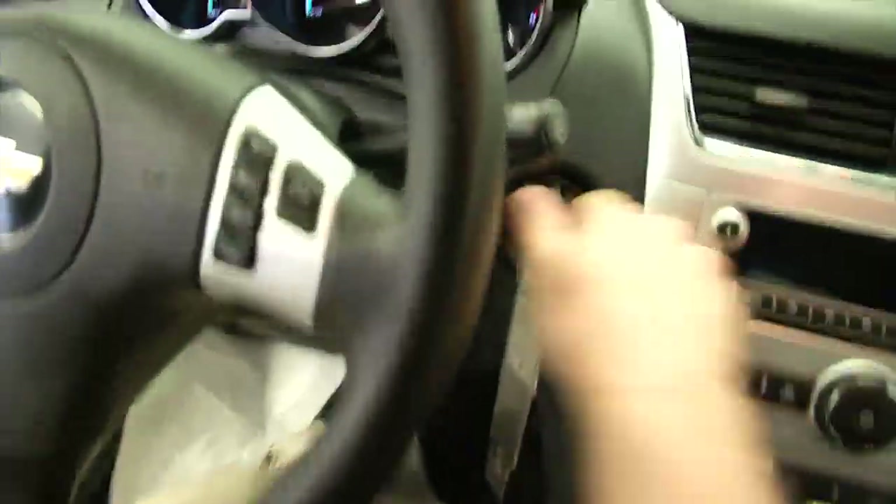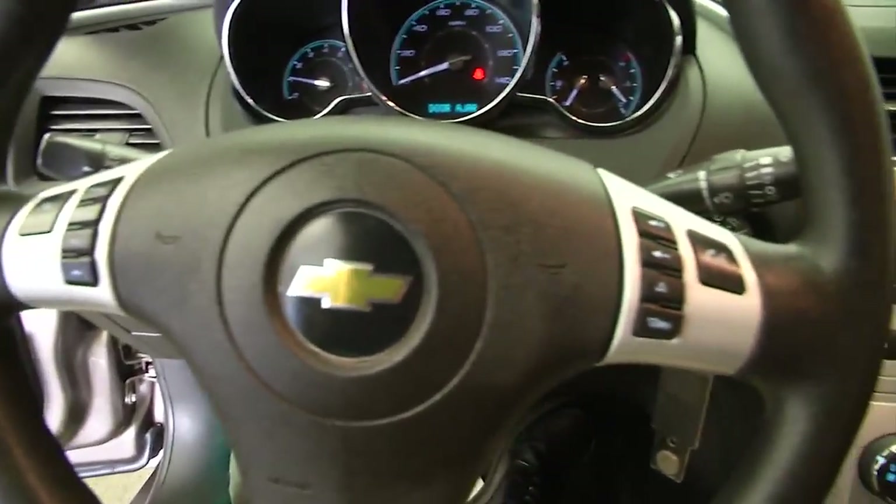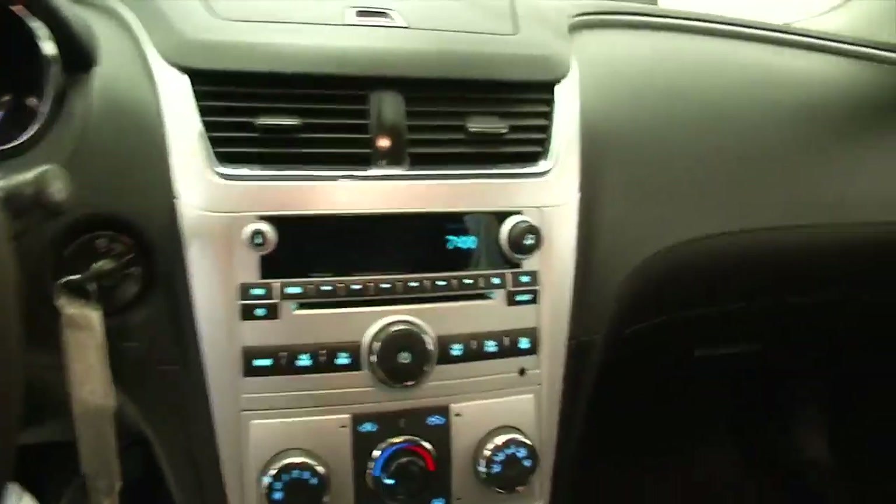Looking pretty good. Let's see how it sounds. Okay, sounds real good. Cruise control, audio controls mounted on the steering wheel, AM FM radio, CD player, MP3 connectivity — all in your entertainment center.